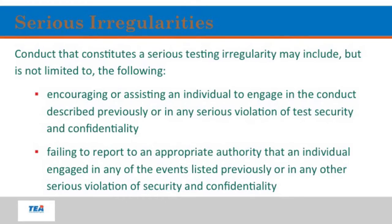If you encourage or assist an individual to do any of the things previously mentioned, that is a serious testing irregularity. And if you fail to report — if you hear or see something that doesn't sound right and you say nothing, and then it blows up and it comes out that you were aware — you can be involved in that situation too. So it's always better to just come talk to myself, a counselor, or an administrator, and we'll go from there.